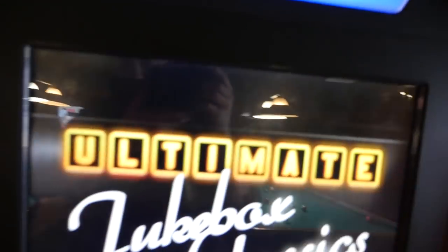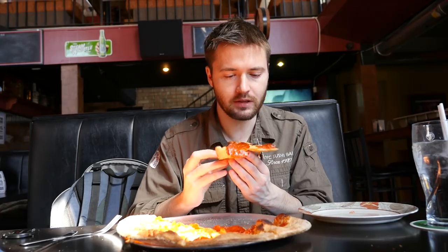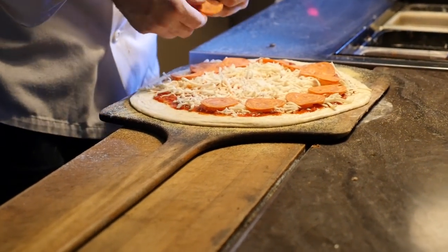It also has a great selection on its jukebox and great Batman 60s pinball. But the pizza here is what brings me back — almost as good as New York pizza. Nice thin crust, nice and crispy but also soft. Perfect. Nice brick oven pizza. You can't beat it.